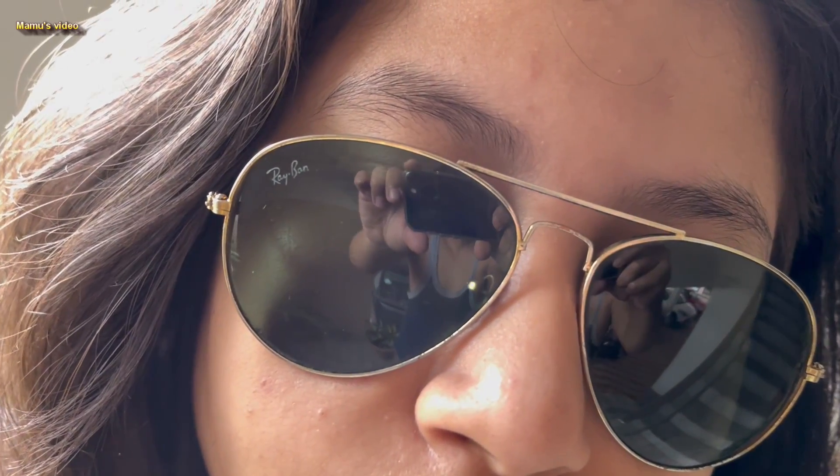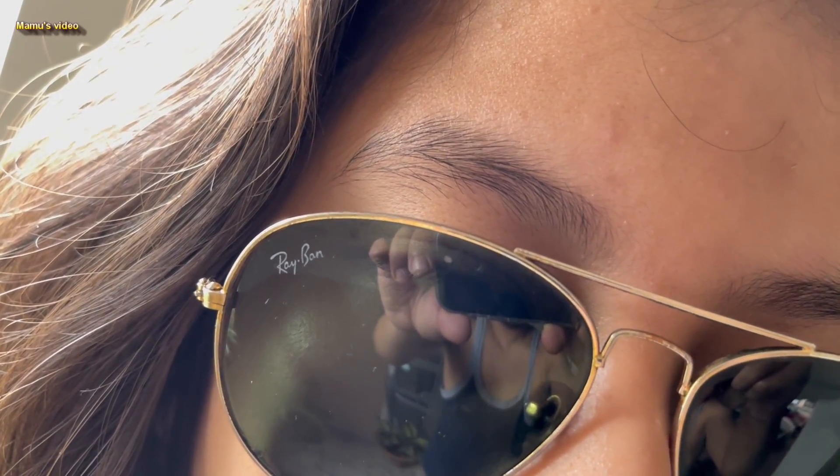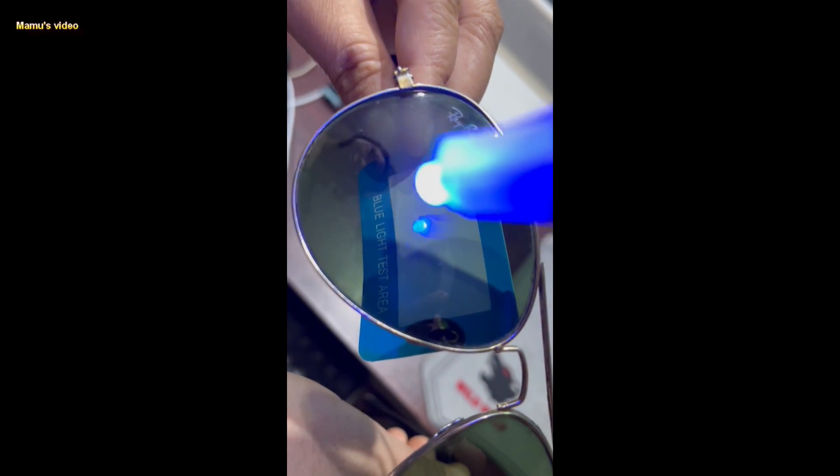The blue light from the Sun sends a message to our brain which tells us it's daytime, while UV light helps our body to produce a hormone called cortisol, which can protect us against UV damage. This is a 20-year-old Ray-Ban sunglass — let's check if it can block blue light.